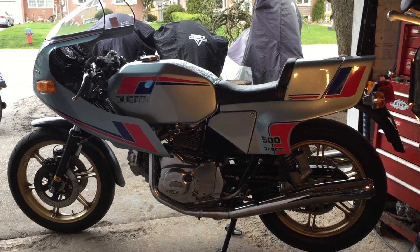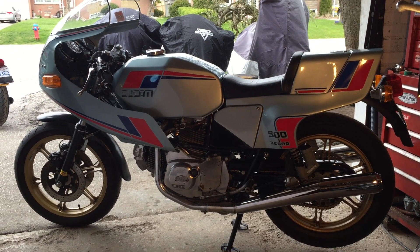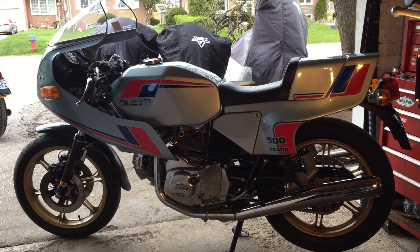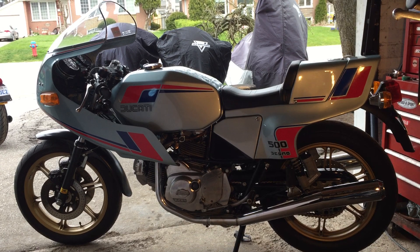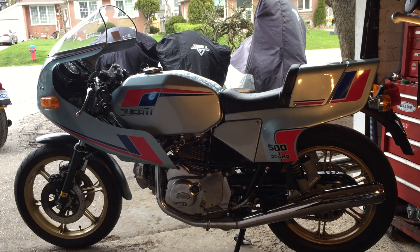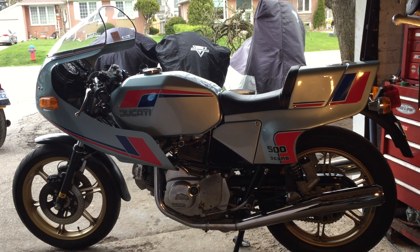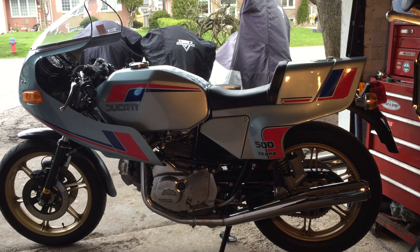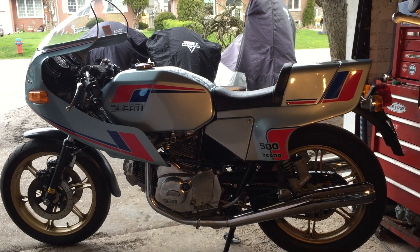Today I want to talk about my 1981 Ducati 500SL Pantah. By the end of the 70s, the bevel drive L-twin that had saved Ducati through the decade was getting long in the tooth. It was expensive to manufacture, difficult to maintain, and the constant influx of new machinery from Japan was leaving it technologically in the dust.